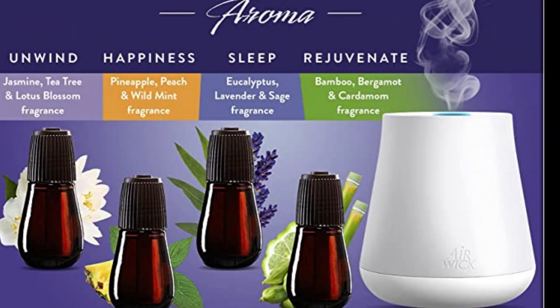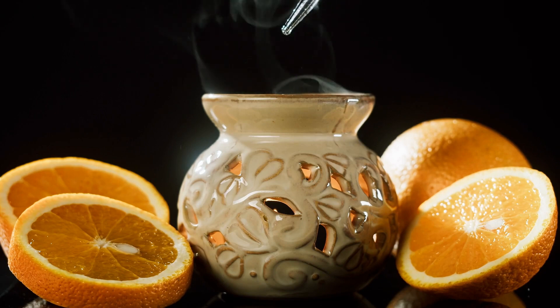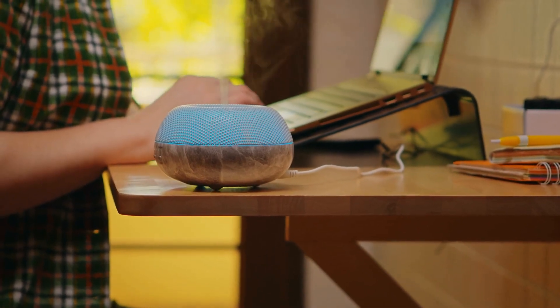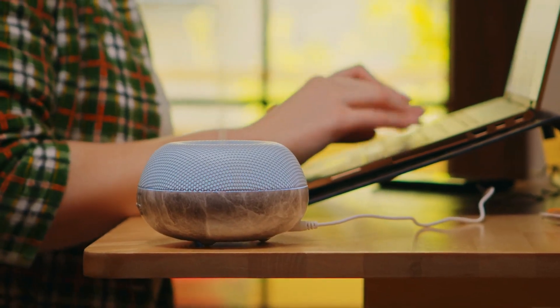10. Airwick Essential Mist. Keep your home smelling fresh and inviting with Airwick Essential Mist. This amazing air freshener uses essential oils to create a delightful and long-lasting fragrance. The mist is easy to use and can be set to release fragrance automatically throughout the day. It's also affordable, making it a great value for the price. With a wide range of scents to choose from, including lavender, peppermint, and eucalyptus, there's a fragrance to suit everyone's tastes.